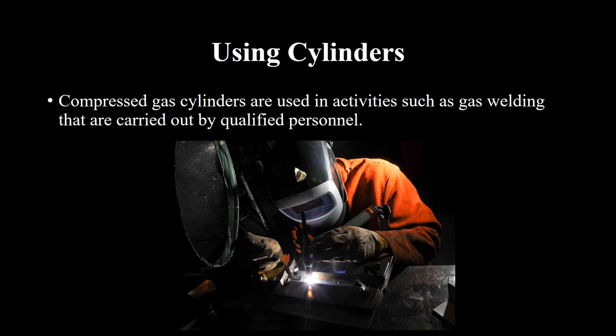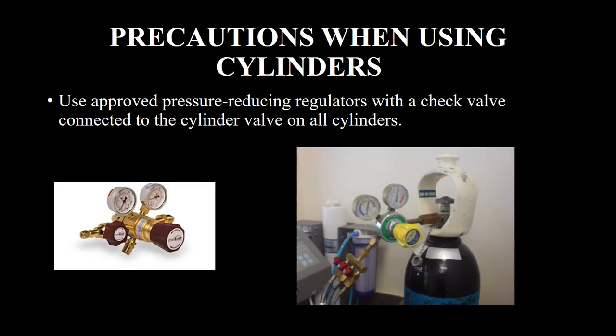Using cylinders: compressed gas cylinders are used in activities such as gas welding that are carried out by qualified personnel. Precautions when using cylinders: use approved pressure-reducing regulators with a check valve connected to the cylinder valve on all cylinders.